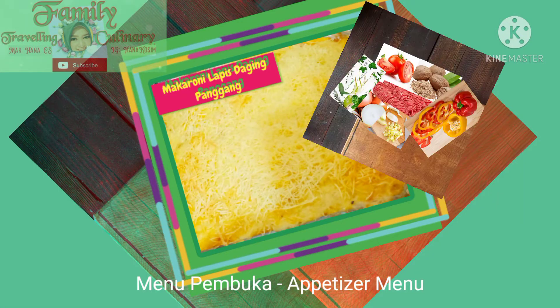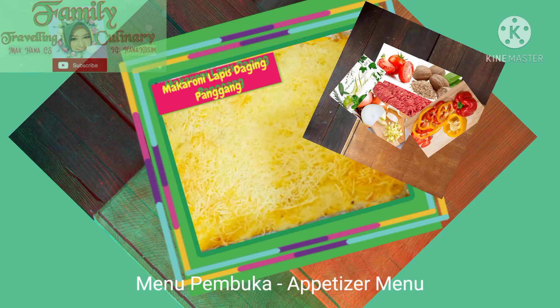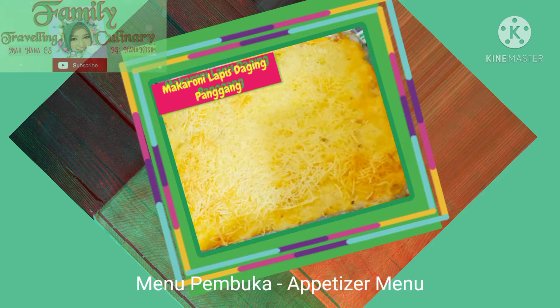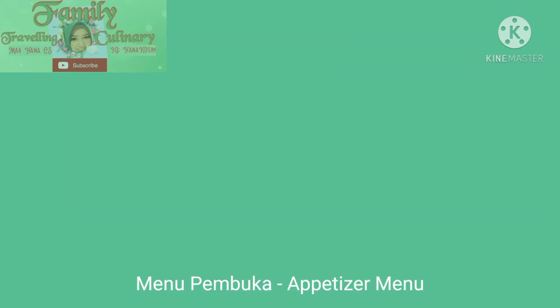Okay, here we go. This is my menu pembuka, or appetizer menu. I will be serving you baked macaroni, or macaroni panggang. You can find the recipe from Googling, or use your own recipe — just modify it with special ingredients that your family loves.